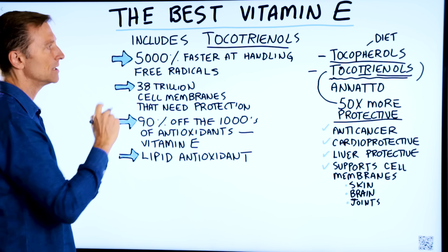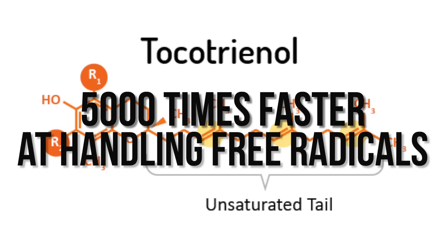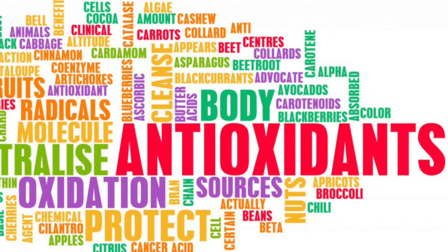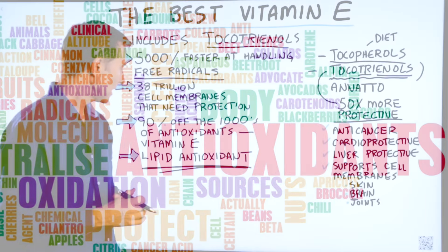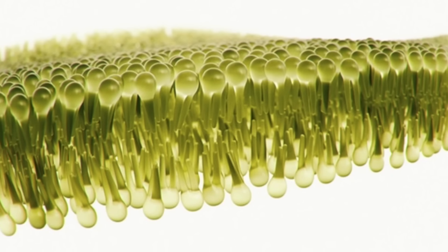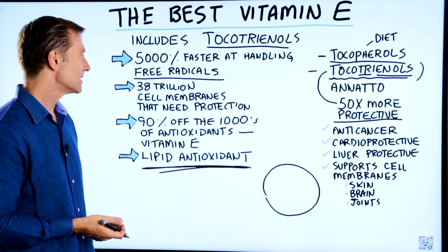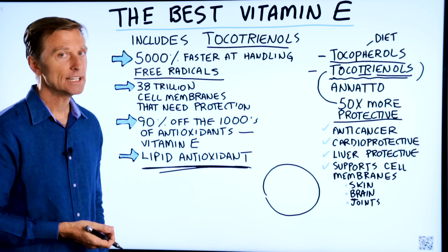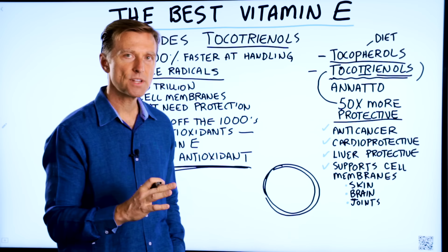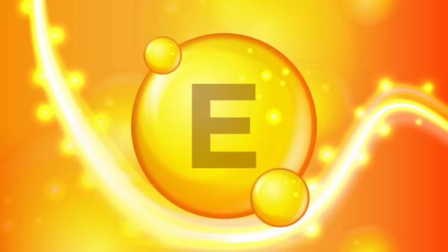Tocotrienols are different from tocopherols in that they are 5,000 times faster at handling free radicals. Vitamin E in general is a lipid antioxidant — a very powerful one. One of its main functions is the protection of lipids. Where do you have lipids in your body? The cell membrane. You have 38 trillion cell membranes in your body that need protection, and every cell has a double lipid layer.